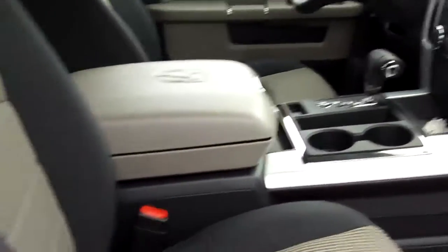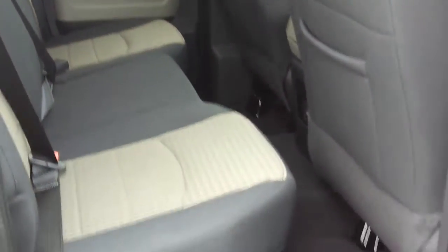It also has a dual glove box and lots of extra storage in that center console. In the back, you've got lots of rear seat legroom and a 60-40 split seat.